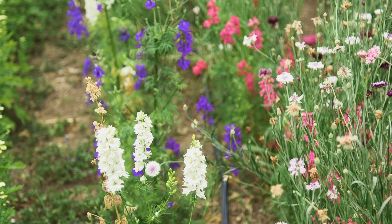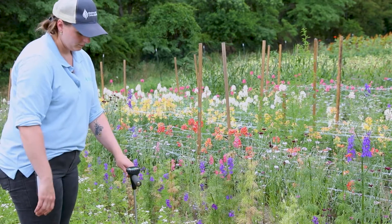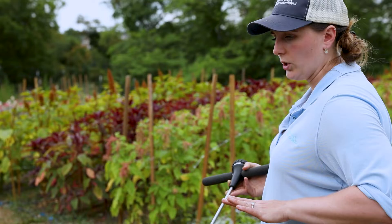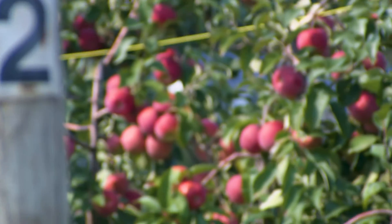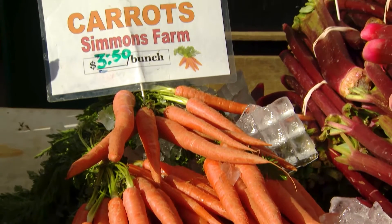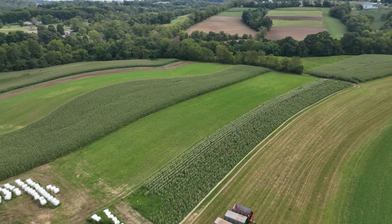My favorite part about being an agriculture conservationist is that every day you get to do something different, and it's a job that uses a really good combination of more science-based learning and also soft skills. If you start learning broadly about ag and food systems and find something that really pulls you in, you would be surprised to learn how many opportunities there are to take a deep dive into something.